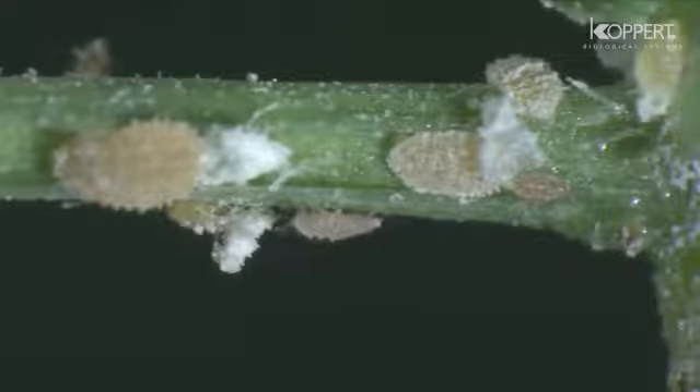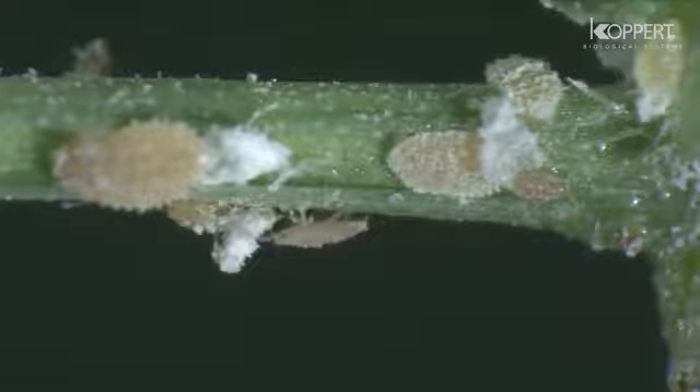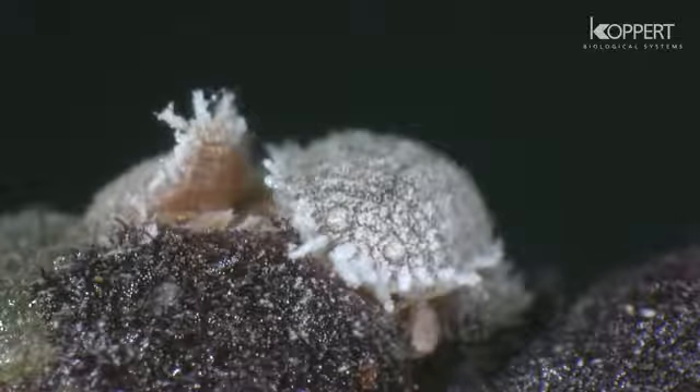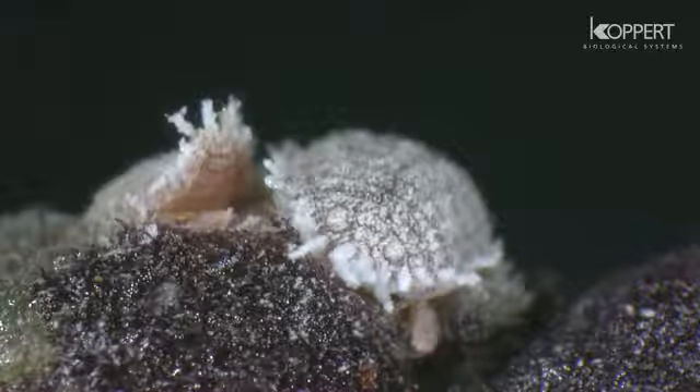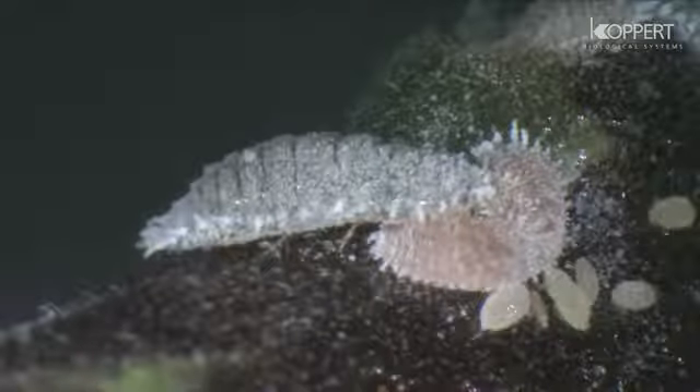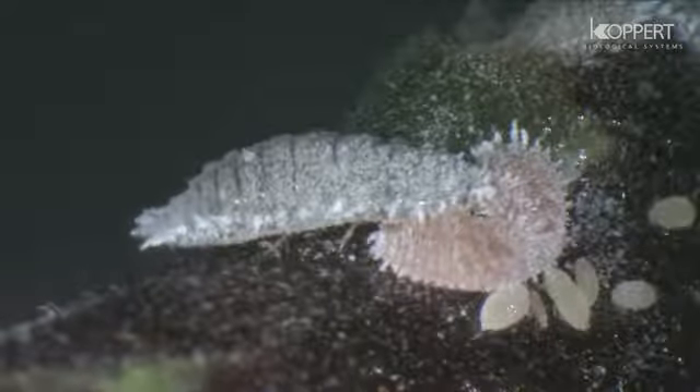Where flowers and fruits are concerned, these often drop off. Mealybugs also produce honeydew on which molds grow. These sooty molds result in considerable damage in crops.